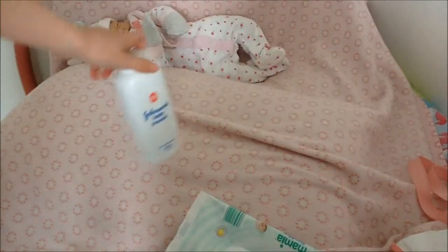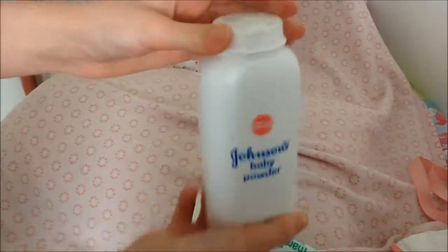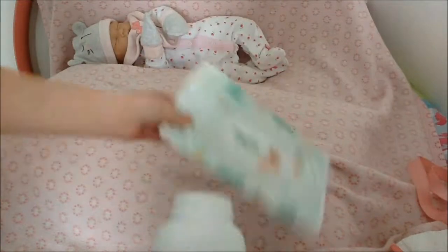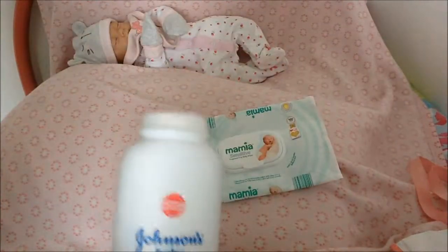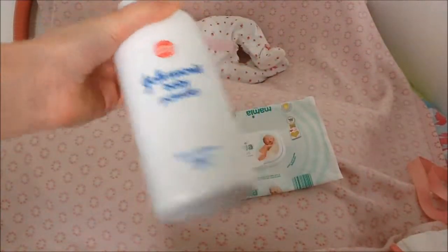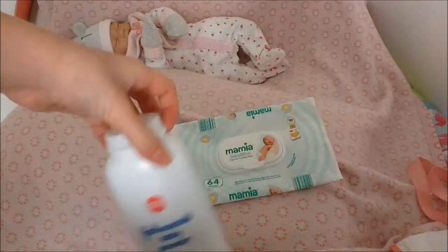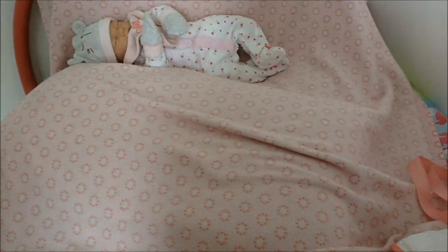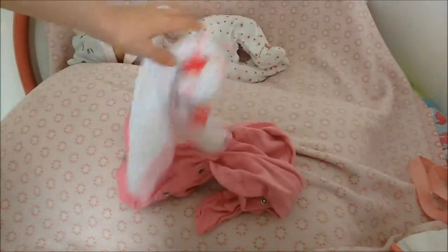The next thing is talcum powder. After you wipe your baby's mess up in the nappy, you put talcum powder on and it stops them from getting rashes. I use this for Isla and William actually, but this one is going in Isla's bag.